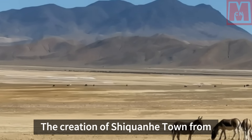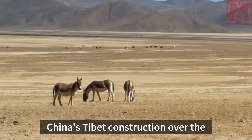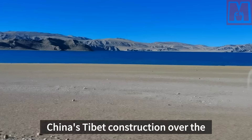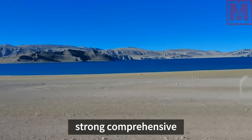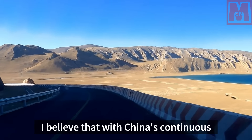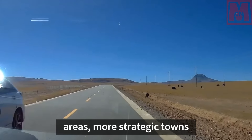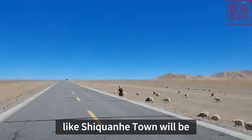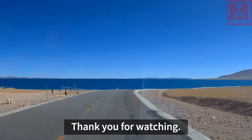The creation of Shikonhi Town from scratch is a powerful testament to China's Tibet construction over the past 70 years, demonstrating China's strong comprehensive national strength. With China's continuous in-depth construction of border areas, more strategic towns like Shikonhi Town will be born in China's border regions.